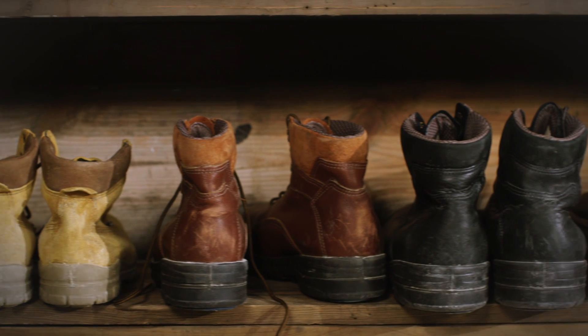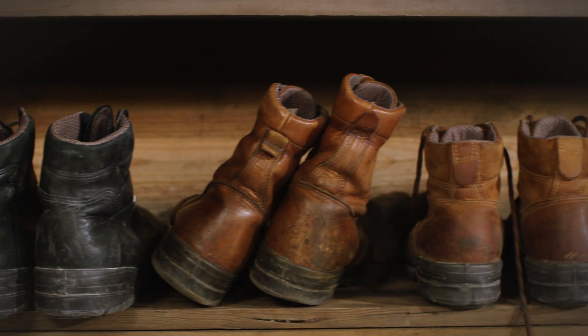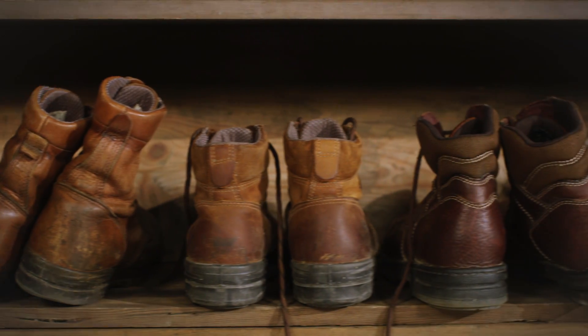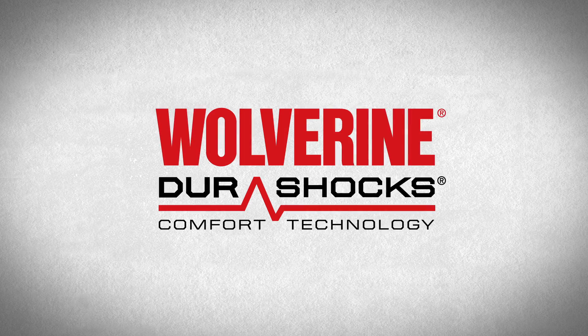From the most proven brand in work boots comes the technology that completely redefines comfort on the job site. Wolverine DuraShox — the original comfort technology.